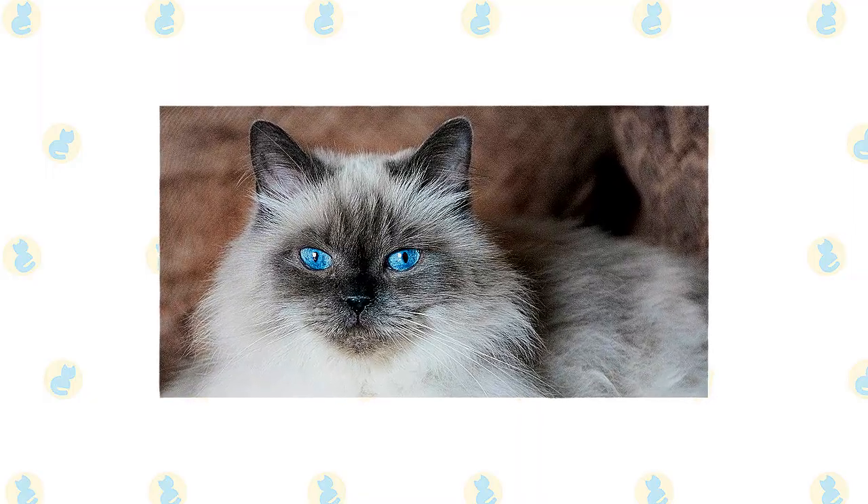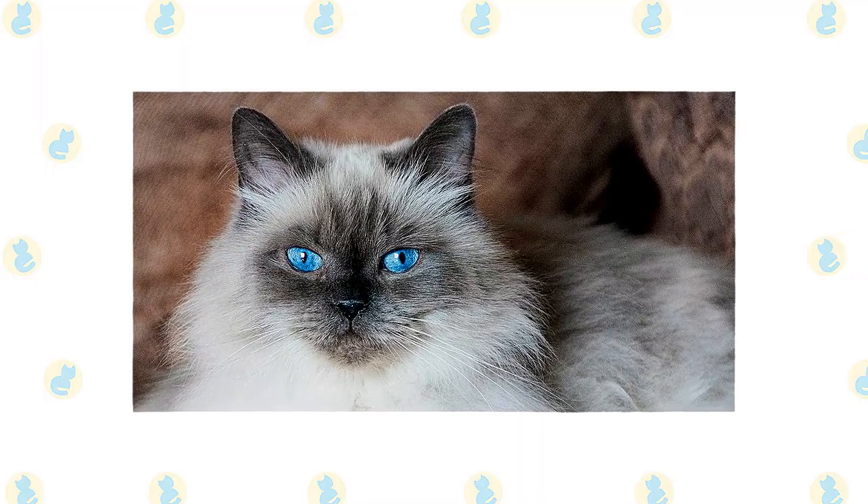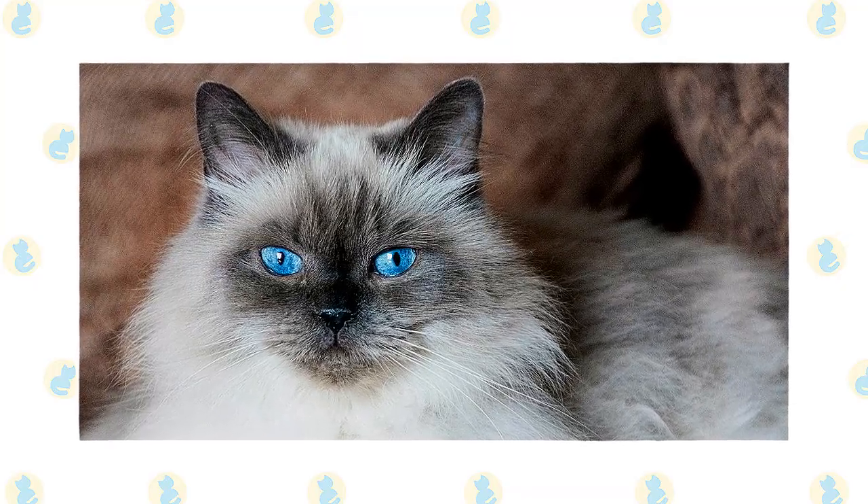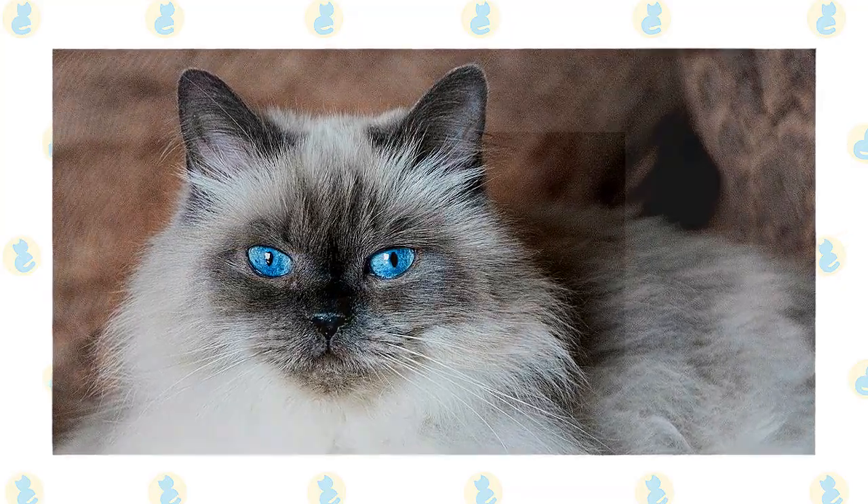Himalayans aren't the best choice for a house full of boisterous children and dogs, but they have no objection to being the object of a gentle child's attention or to rubbing along with a friendly dog who doesn't chase them or otherwise cause them anxiety.